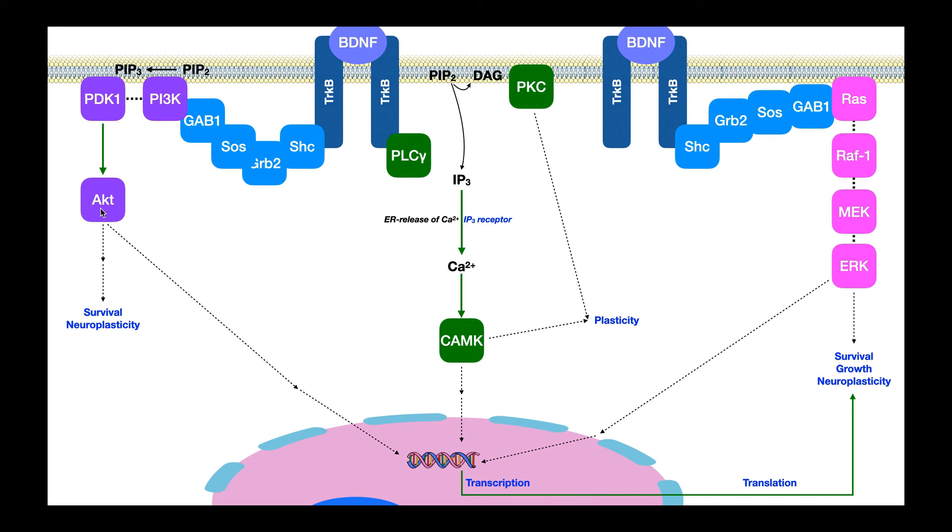We've seen AKT in skeletal muscle physiology, and we're going to see it here again. Once this autophosphorylation occurs, there's going to be a series of proteins recruited toward the membrane: the first one is SHC, then GRB2, SOS — which is Son of Sevenless — and GAB1. Once these four proteins assemble, they're able to recruit another protein — an enzyme called PI3K — to the membrane. PI3K partially sticks on GAB1, and the other part interacts with the plasma membrane.